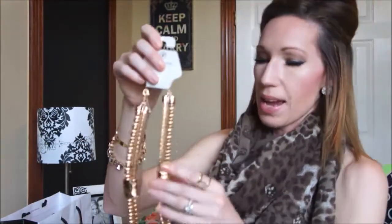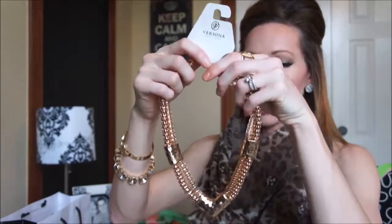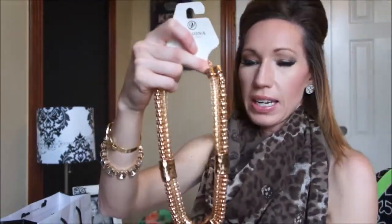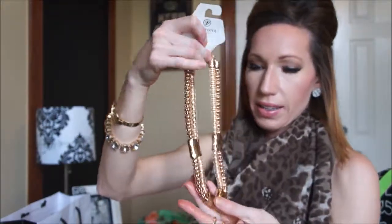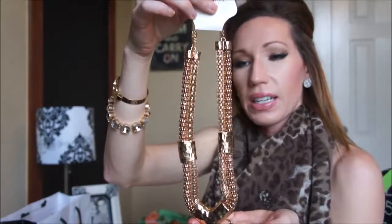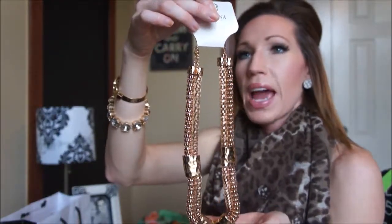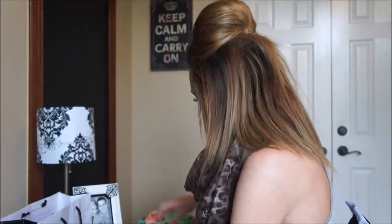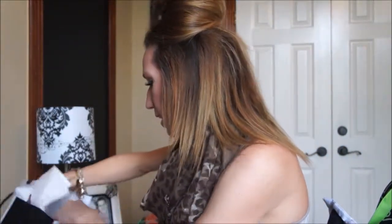Then I got this necklace. It's really lightweight, which I thought was cute, but it's chunky — just a gold chunky necklace. I think you could wear this with anything. I liked that it looked a little bit different but still very classy and simple. And this was $1.99 — crazy, yeah. I thought that was really cute.